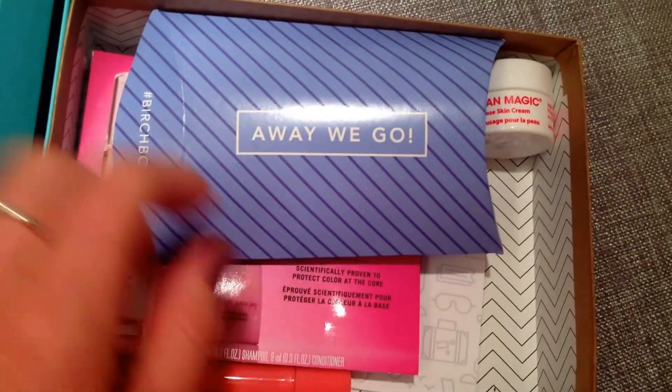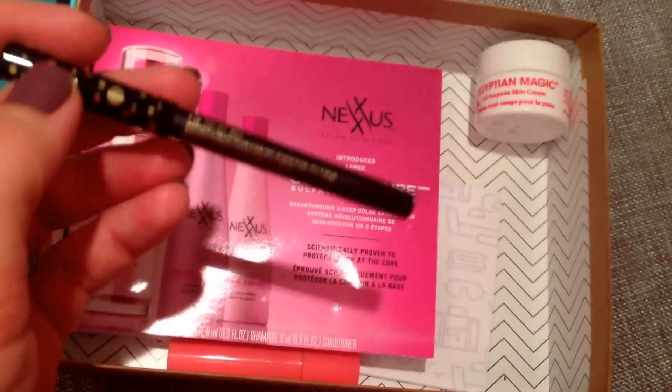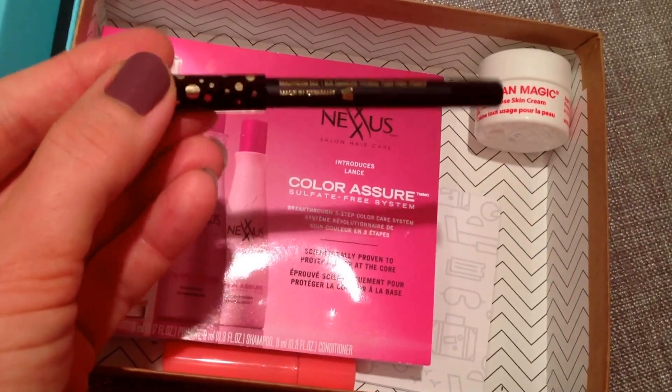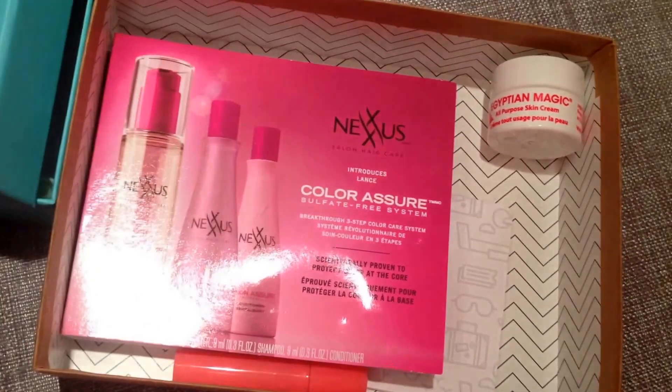Next is the Away We Go pillow pack, and in this came a Cynthia Rowley black eyeliner. I love the packaging on here. This is about half size, so that's about a $9 value in itself, which is great.